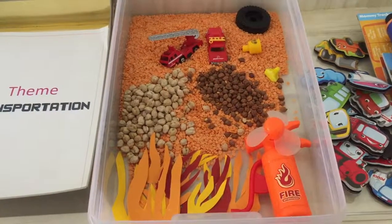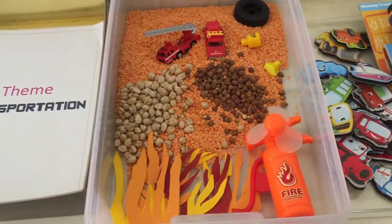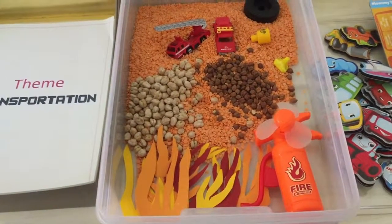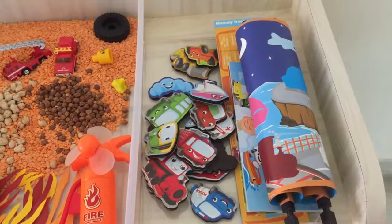Here is the fire theme sensory bin I created for him. As you can see, I have put pulses and an assortment of tiny toys — his prized possessions — little fire trucks and fire flames cut out of paper.